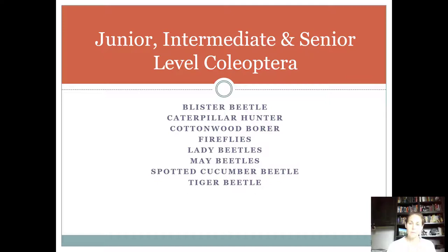I remember that Coleoptera is the order name for beetle because Coleoptera sounds like Cleopatra. Cleopatra is from Egypt, and in Egypt they worshipped beetles. So if you can wrap your brain around that, it might help you remember that beetles are Coleoptera.